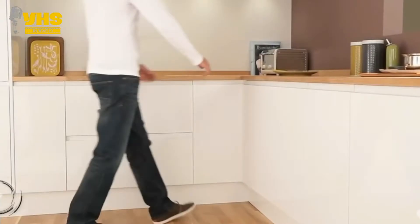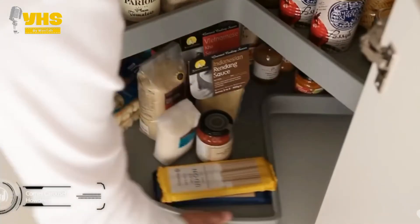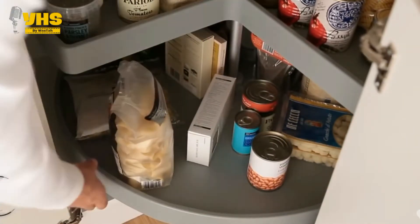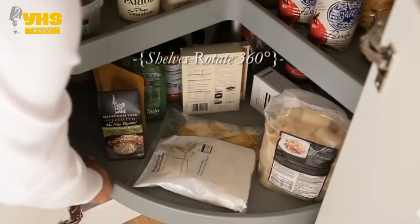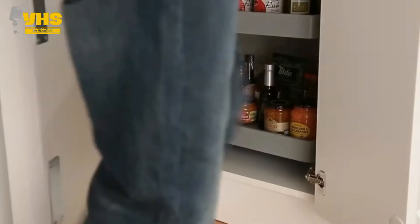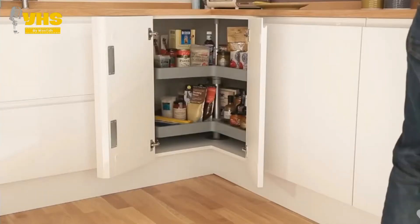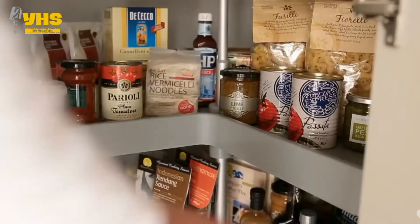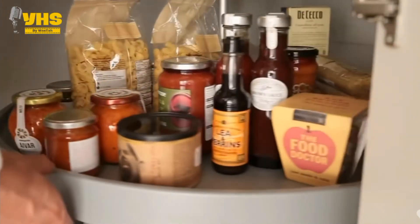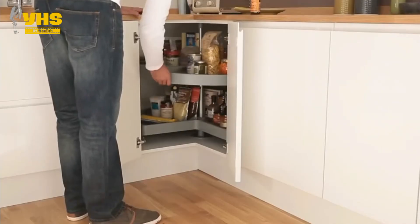Next up is a very simple solution to a problem everyone has faced. The Carousel Corner Storage has a simple principle: to spin. When you store things all the way at the back, you might forget about them and accidentally let them expire. But with this rotation device, you can easily access all your stored goods without having to break your back. Not only is it beneficial for forgetful people, but also those who have mobility issues — and it's disability friendly too. They rotate a complete 360 degrees and can hold about 15kg per shelf.